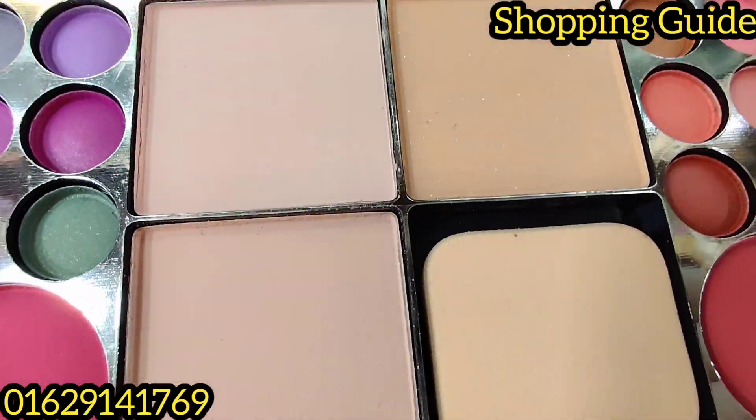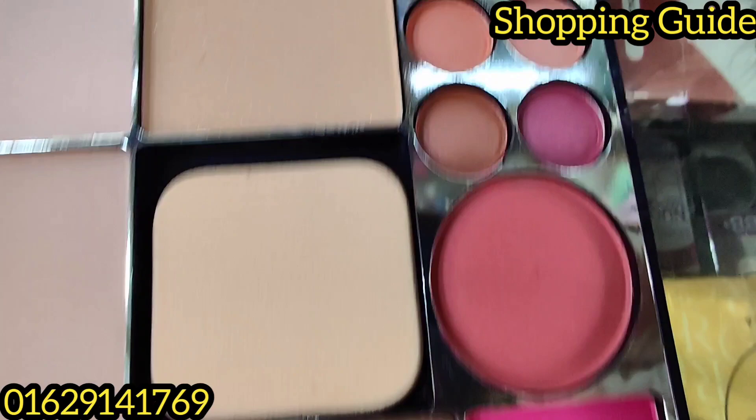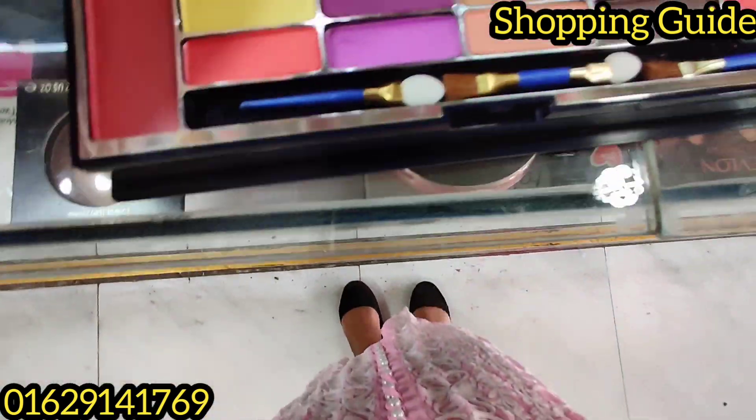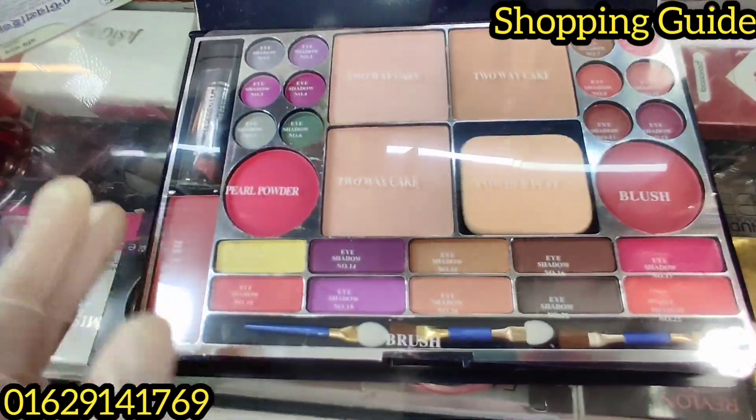It has grey eyeshadow. This is a face powder, a puff, eyeshadow, blush, and a lipstick. It's a price — $600.